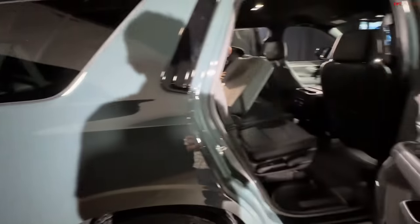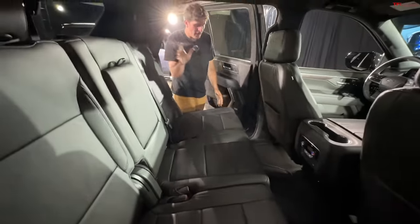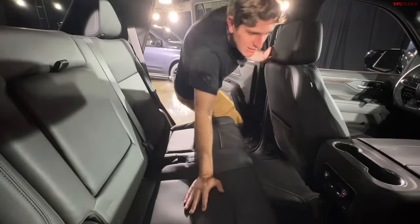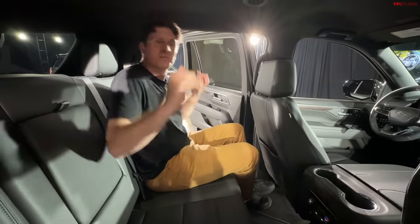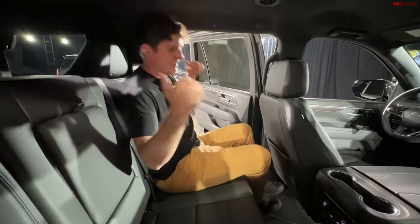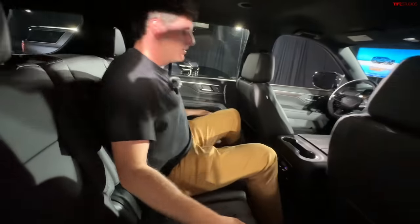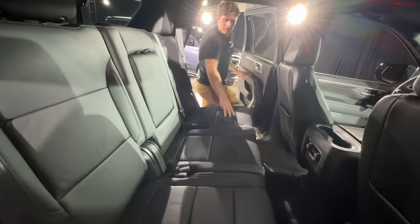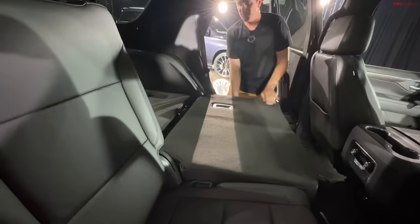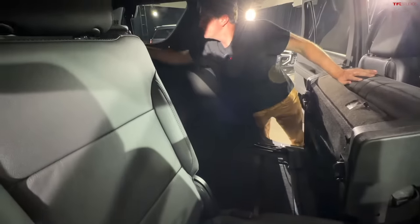All three powertrains get a 10-speed automatic. This is why you buy a Tahoe or Suburban — family hauling duty. A big improvement is that the seats have gotten much squishier, more like a La-Z-Boy than the bench-like feel of the past. In this model there's a bench second row with plenty of room, three-zone automatic climate control back here, and USB-C ports. As for the third row, the young crew member demonstrates: you can fold it completely flat, then fold the third row up with nice easy action.